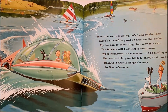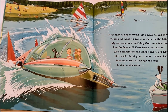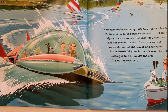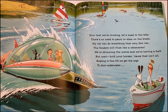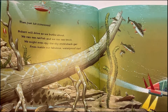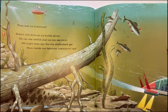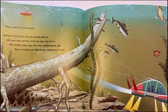Now that we're cruising, let's head to the lake. There's no need to panic or slam on the brake. My car can do something very few can — the fenders will float like a catamaran. We're skimming the waves and we're having a ball. But hold your horses, because that isn't all. Boating is fine till we get the urge to dive underwater — then just hit submerge. Robert will drive as we burble about. We can see catfish and we can see trout. We might even spy the shy stickleback gar from inside our fabulous waterproof car.